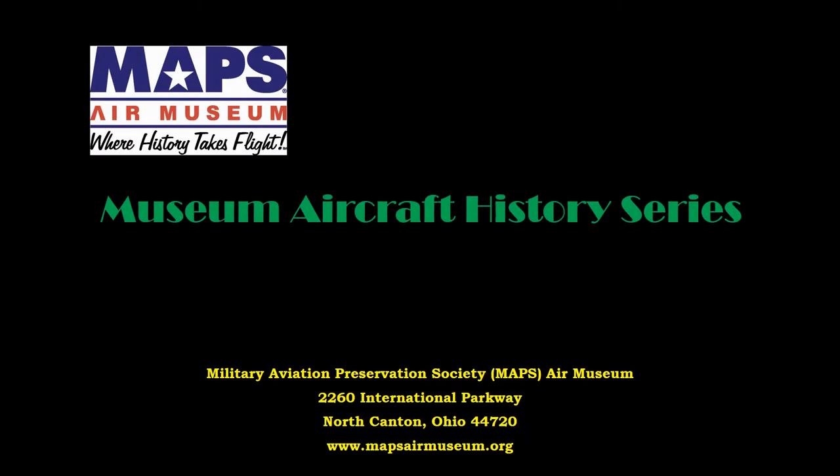In this series of short videos we will be introducing you to the Military Aviation Preservation Society, or MAPS Air Museum, and some of the aircraft and displays that are located at our facility in Green, Ohio. We hope that these presentations enhance your appreciation of history and those who lived it.